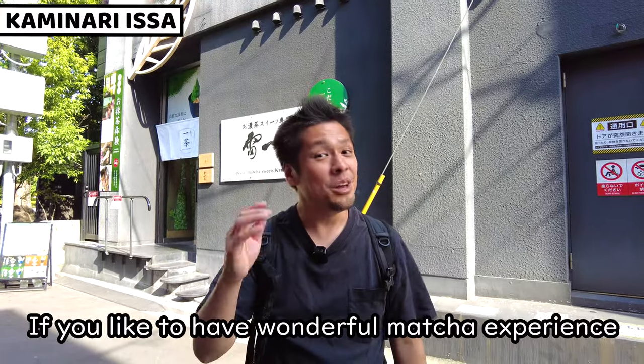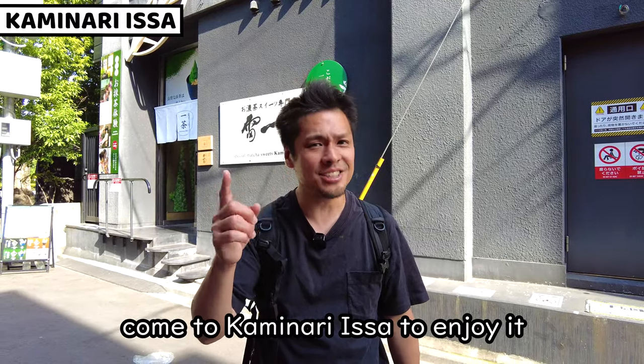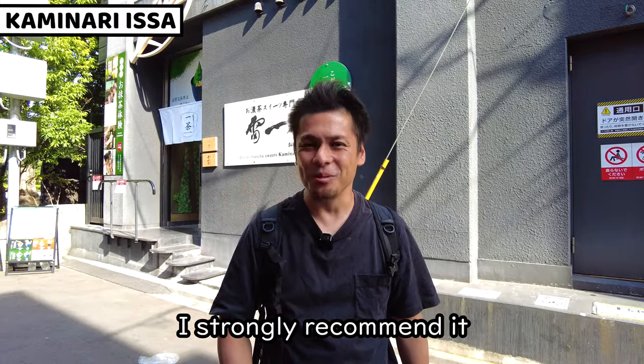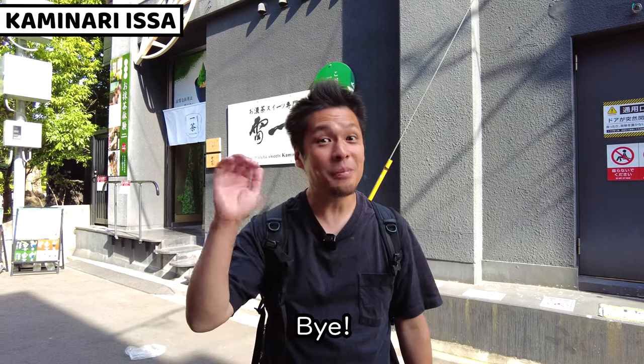So this is it for today. If you'd like to have a wonderful matcha experience, come to Kaminarissa and enjoy it. I strongly recommend it. Okay, see you in the next video. Bye bye.